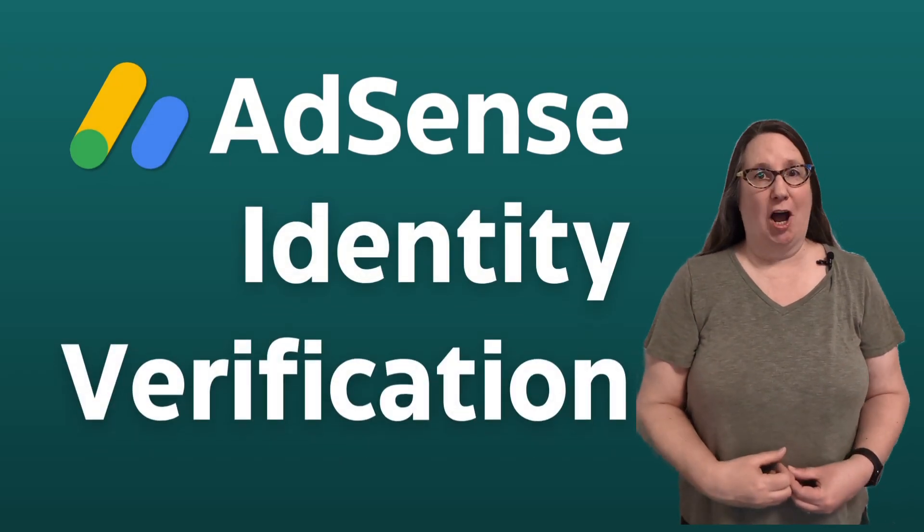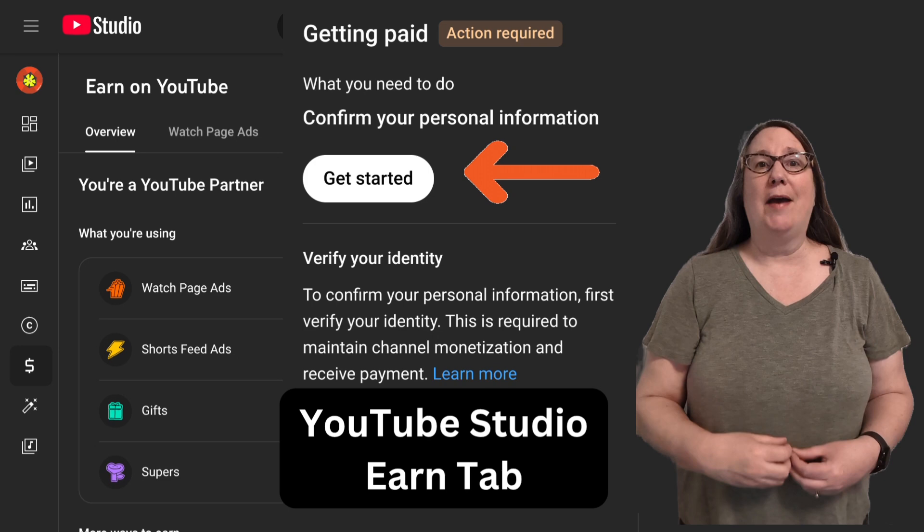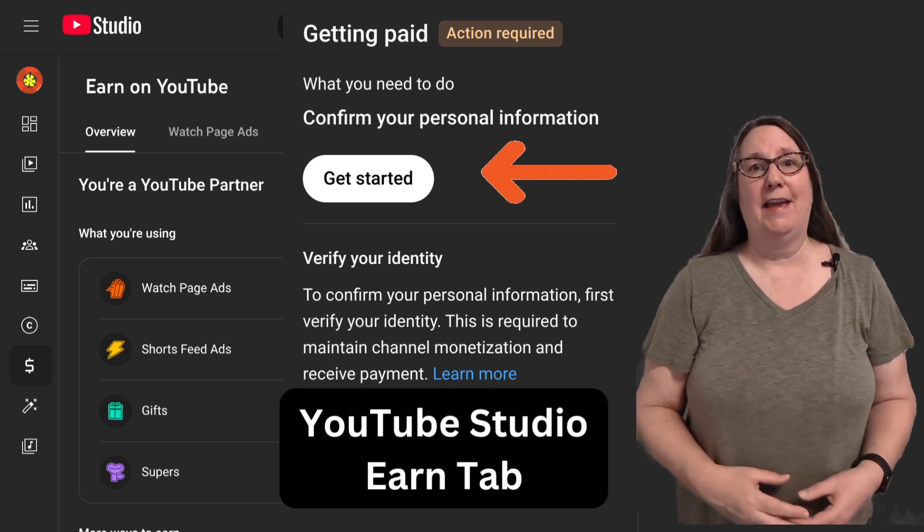The latest YouTube monetization option, Gifts powered by Jewels, requires that you have an active AdSense account that has completed identity verification.